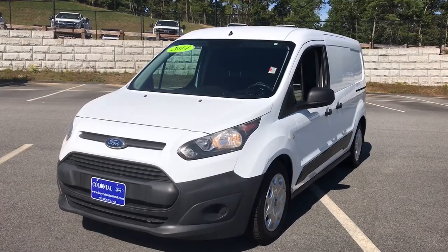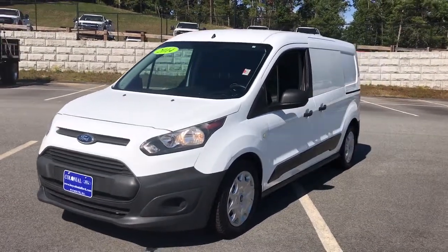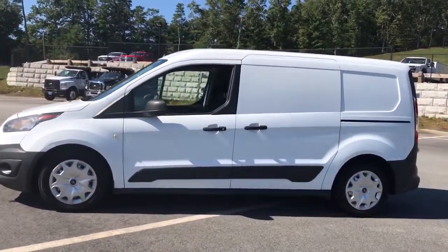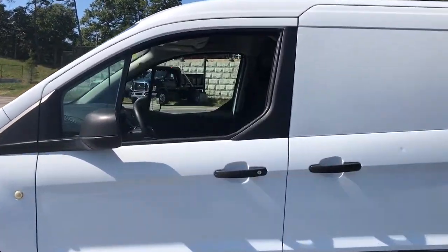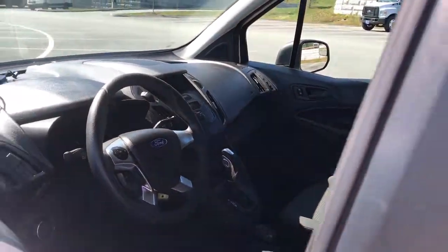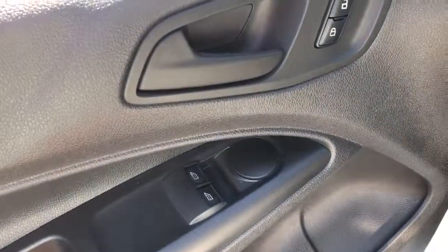Look no further than the 2014 Ford Transit Connect. With less than 90,000 miles on the odometer, this vehicle stands out from the rest. Here's a Ford Transit Connect commercial — the comfortable and convenient small van that's ideal for use in urban settings.